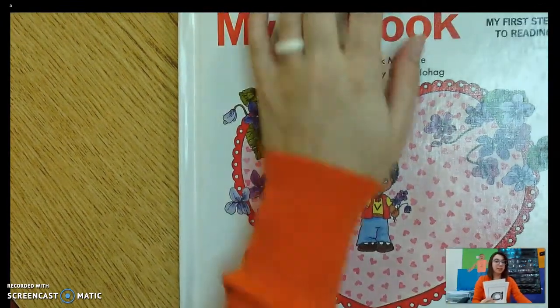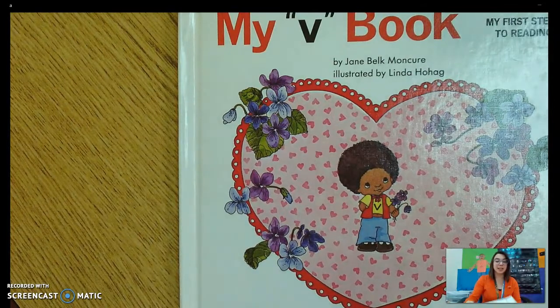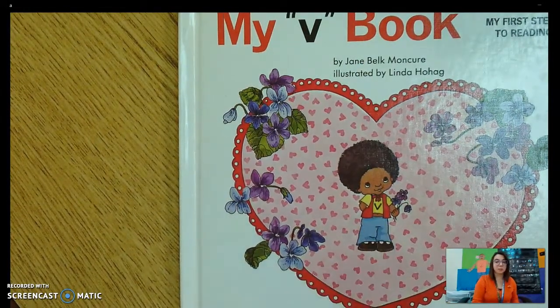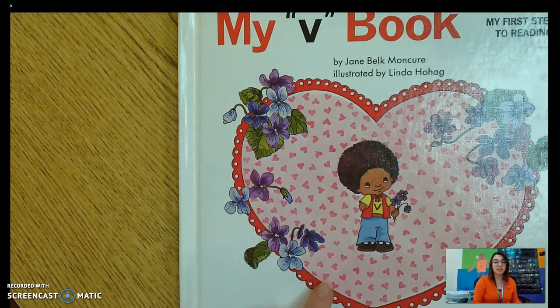And today our new letter is going to be V. So we're going to learn all about V in our book, My V Book. This is little V. Let's read all about her and her favorite sound, which is — mm. Take a look at my lips as I make that sound. Mm. My front teeth are kind of touching my bottom lip, and I'm pushing air out. As I'm doing that, I'm making my throat vibrate a little bit. Mm. It's making my lips tingle — mm, mm — just like that.